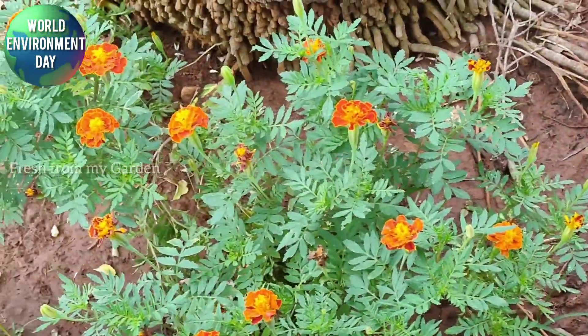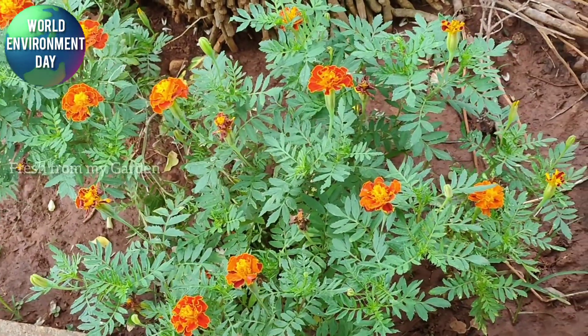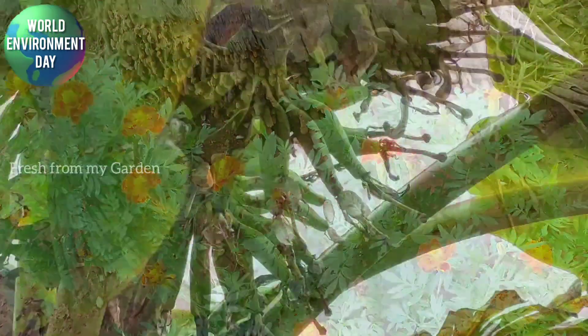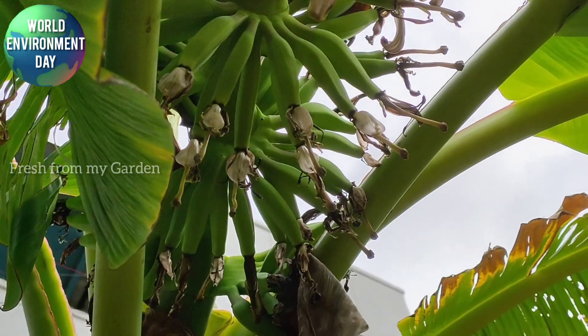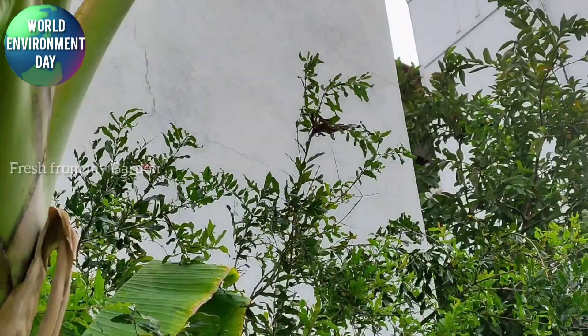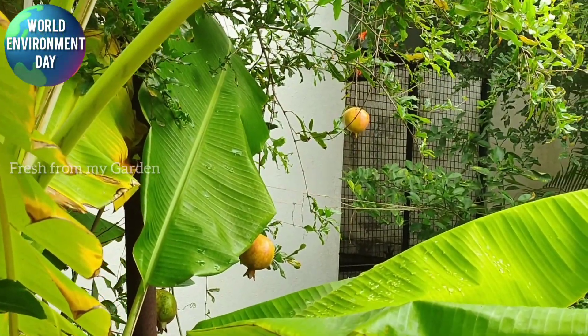Once again, lots of marigold in every part of our garden, which helps to keep a lot of pests away. And finally, our banana tree is starting to form fruit, along with lots of pomegranate plants on the south side of our garden.